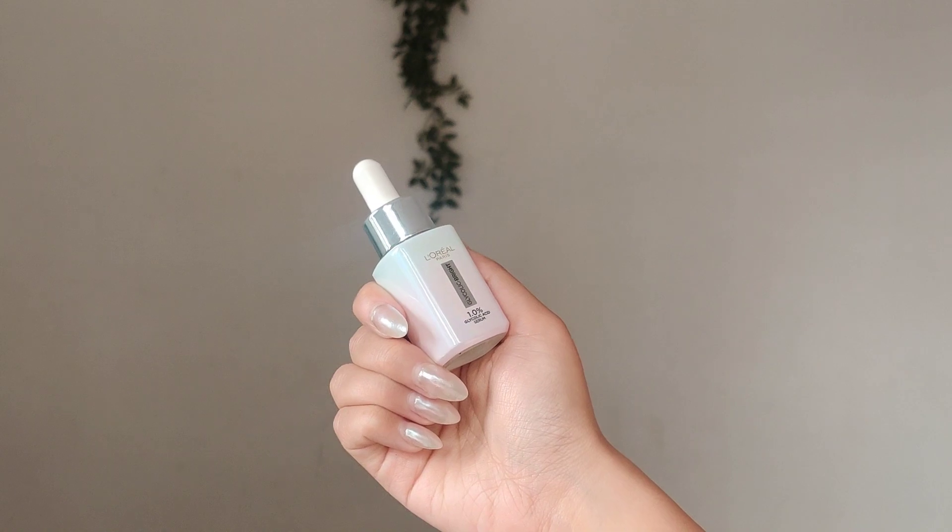It gets rid of even the toughest waterproof mascaras for me. Next, I have a serum — this is the L'Oreal Paris Glycolic Bright Serum with one percent glycolic acid. Influencers made me buy this, honestly, but I also need to test it for a specific video coming soon. This is the smaller 15ml version, so I'm going to save my full review for that video. I like the texture; it has a mild fragrance to it.